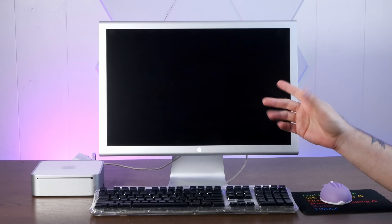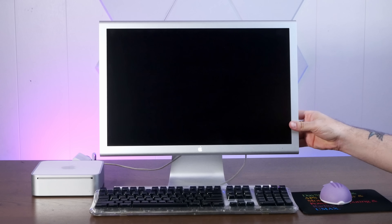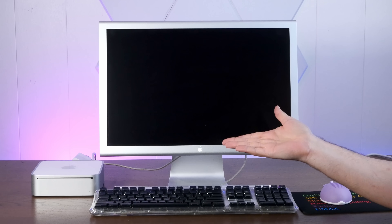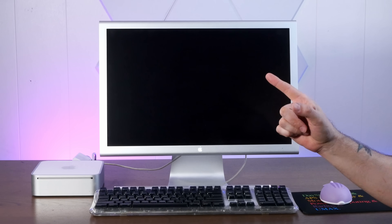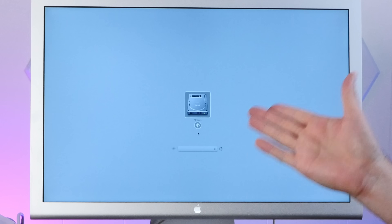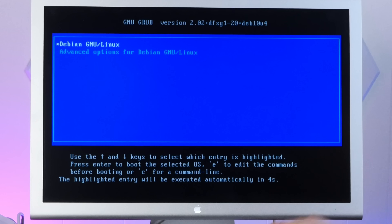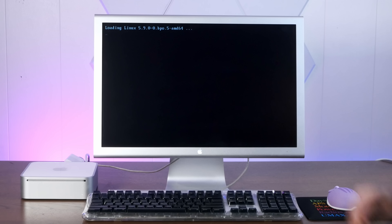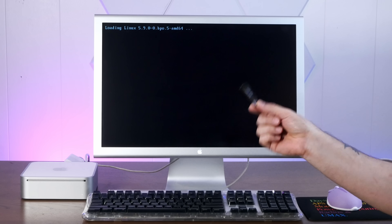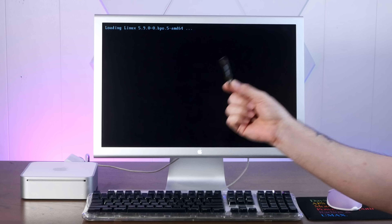Before I boot the Ubuntu installer, I'm kind of curious what's already on here, because this might be the Mac Mini I was using a long time ago as a Minecraft server. Disturbingly, it says Windows, but that's not actually true — it is Debian. So now that we know this is no stranger to Linux, let's try to install the latest version of Ubuntu.